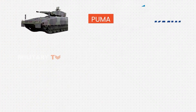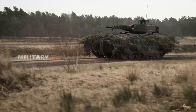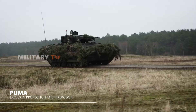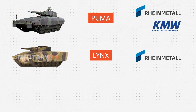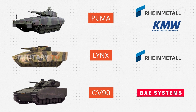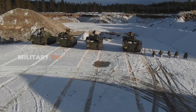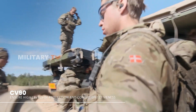The Puma IFV belongs to the German Army and has participated in various international defense exhibitions and trials. In the battlefield, the Puma excels in protection and firepower. The Lynx was designed by the German defense industry Rheinmetall, to meet the demands of modern warfare while considering adaptability. The Combat Vehicle 90, or CV-90, was developed by BAE Systems Hegelands for the Swedish Army, to provide the necessary capabilities for modern conflicts and ensure high levels of protection and combat effectiveness for its crew.